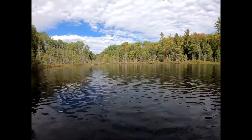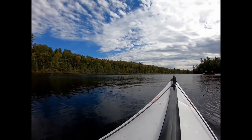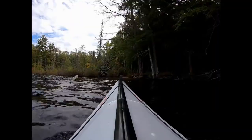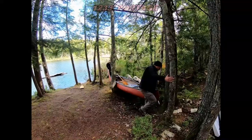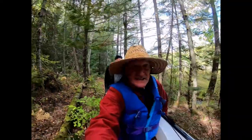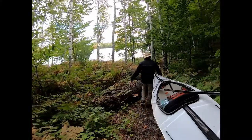Here we are on McInnis Lake. We've got to go all the way down to the east end to the next portage to Klondike Lake. Got a loon up ahead — it just submerged. Here's the McInnis Lake portage and we are heading to Klondike Lake. It's been very easy — very flat — but definitely a lot longer than the others.